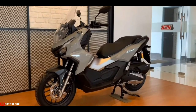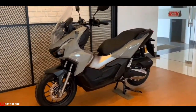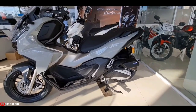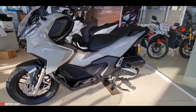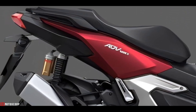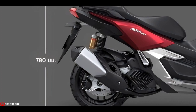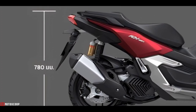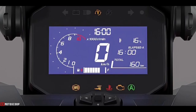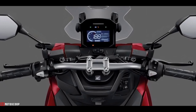Although the styling looks similar to the ADV 150, the ADV 160 comes with an all-new body design and slight changes to the chassis. The seat height is now lower at 780 millimeters compared to 795 millimeters on the ADV 150. The meter also now comes with a full-color LED display.